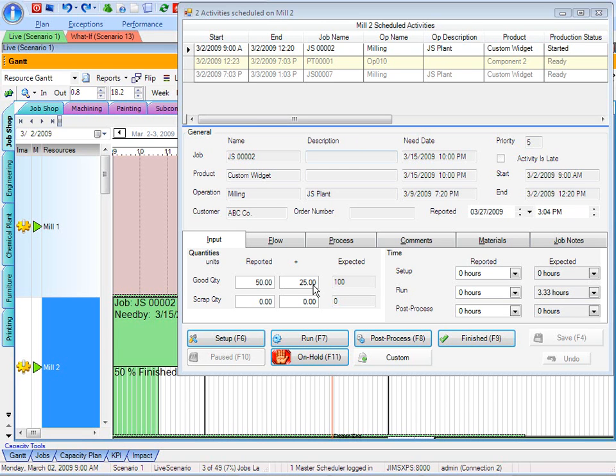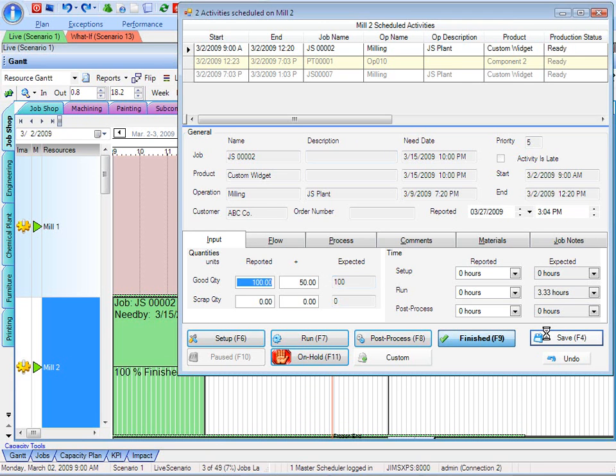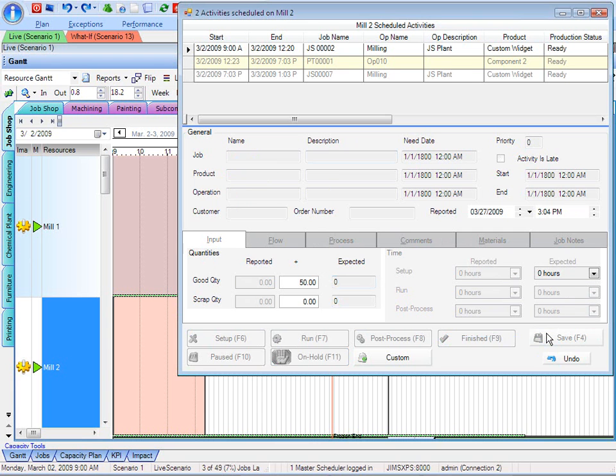Of course, as production progresses along, the operator or supervisor might come in and say I've completed 50 more. That completes the entire quantity of 100 — save it, mark that job as finished, comes right off the schedule, and everybody is up to date with the latest information.